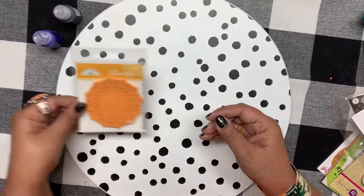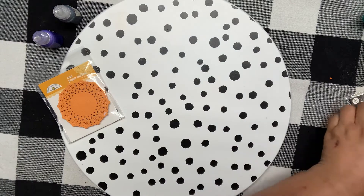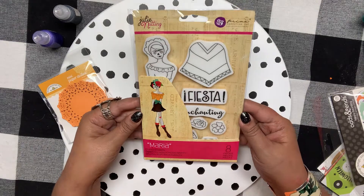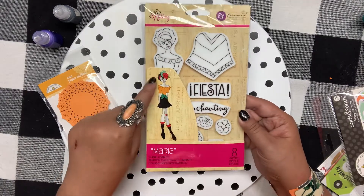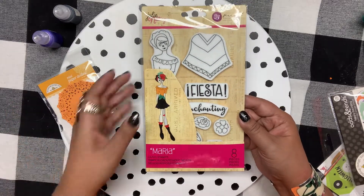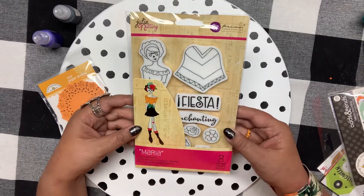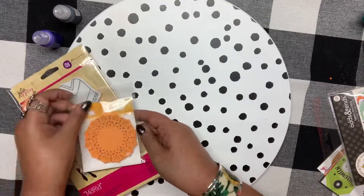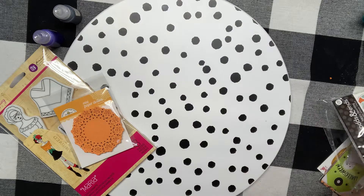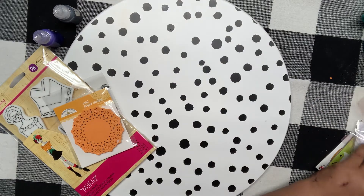That'll be perfect for all of my Halloween goodies that I'll be making. I also got this Doodlebug Julie Netting doll called Maria — I just love that she looks like Día de los Muertos. It's Hispanic Heritage Month too, so I thought it would be super cute to make some cards using that stamp set.